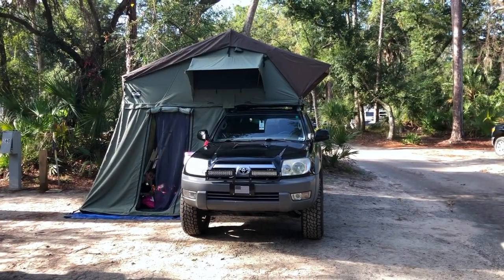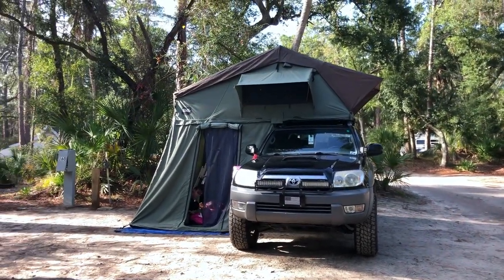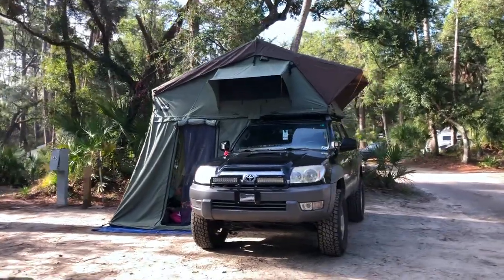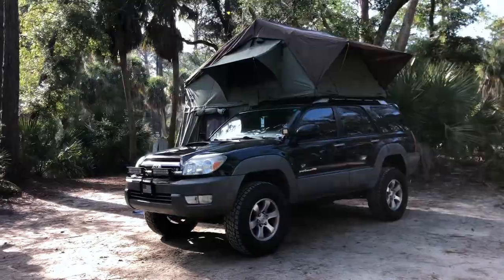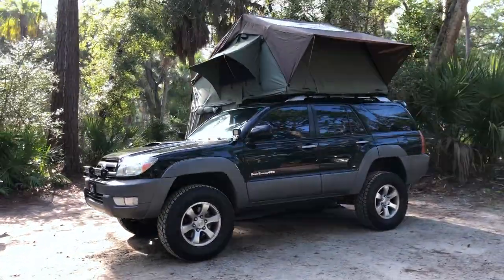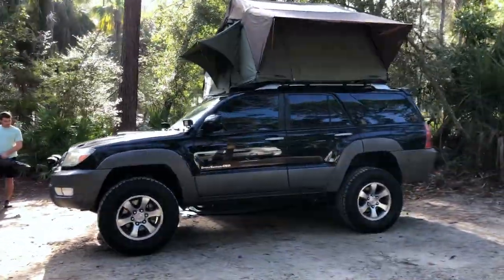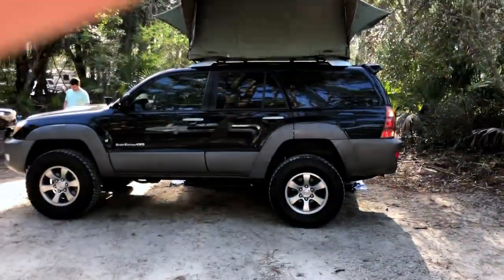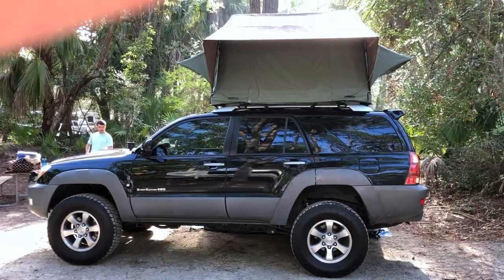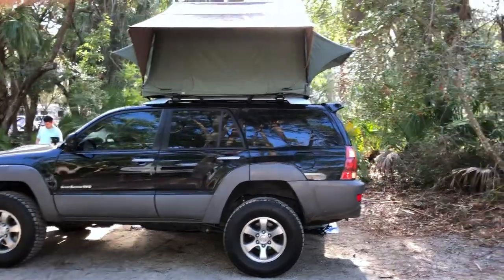This is a review of the CVT Mount Rainier. Here's what it looks like from the outside — about the same length as the roof rack. You can see it works perfectly on a 4Runner.